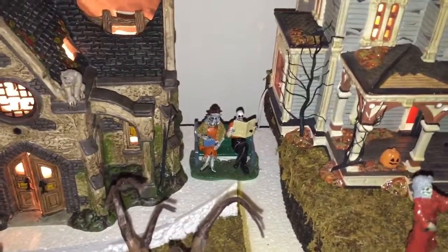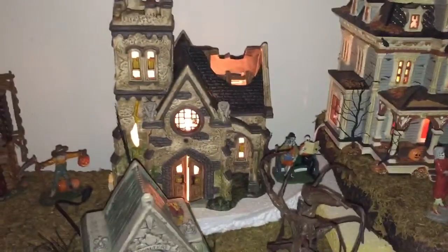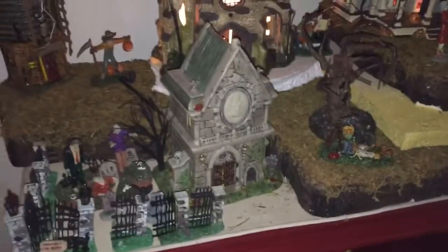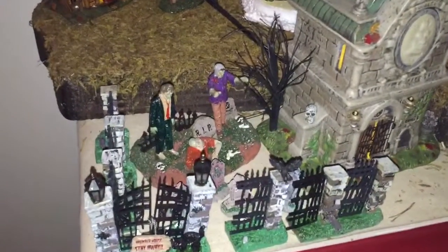We also just got this — the Haunted Church. I really like that one, that's a good one. She's got the crypt and a little zombie graveyard going on right here.